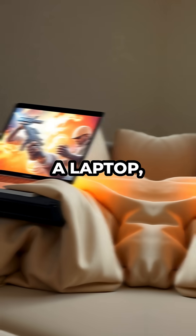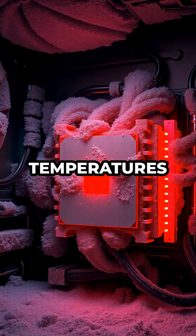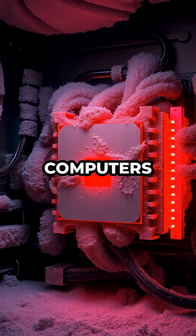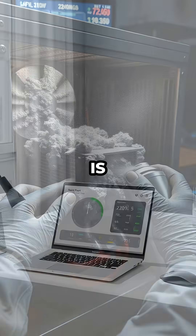If your device is a laptop, using it on soft surfaces like beds or couches can also block vents, causing internal temperatures to spike. Desktop computers may accumulate dust inside the case or around the CPU cooler over time, so periodic cleaning is essential.